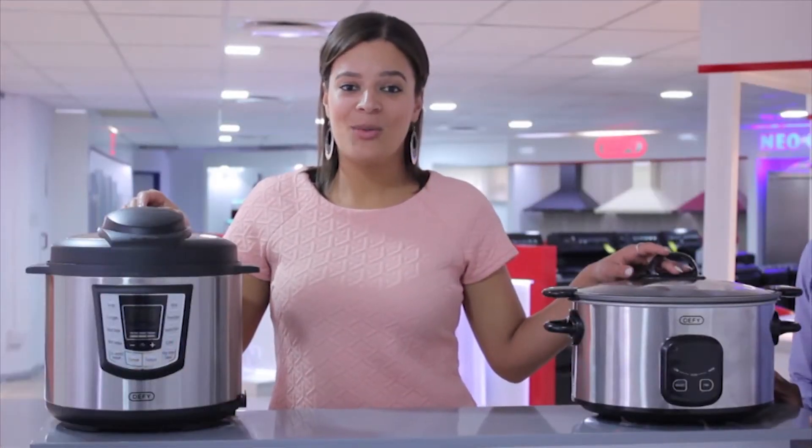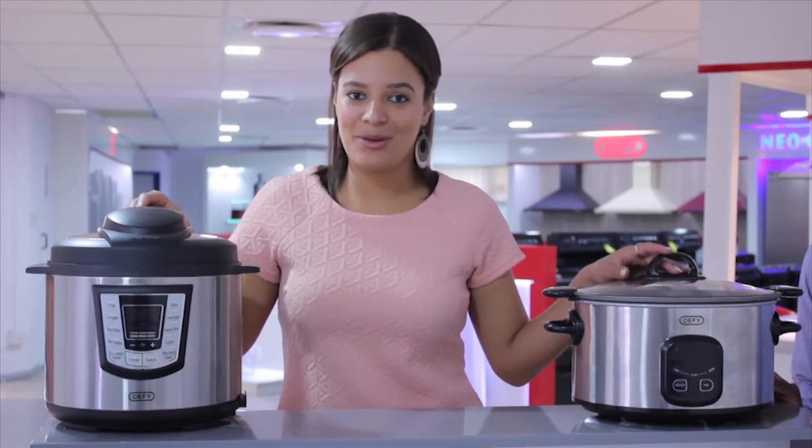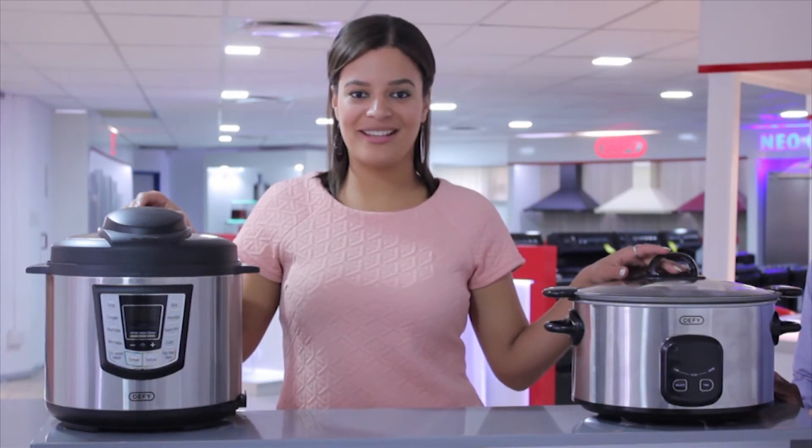As winter is steadily approaching, we're going to be making more stews and soups and all the warm dishes that keep us warm in winter. So we need some convenience cooking appliances, and we've got some here to showcase.